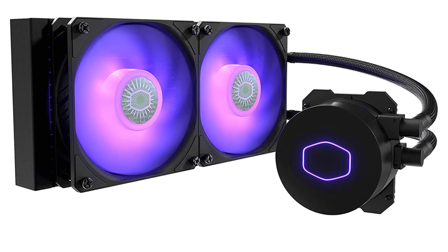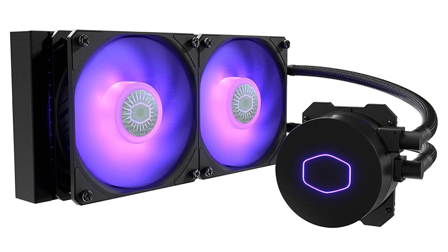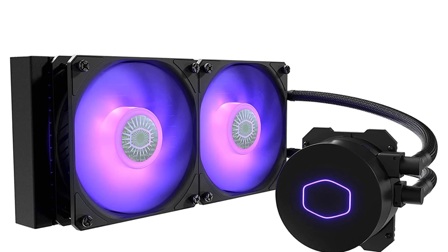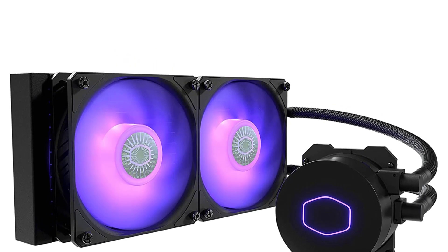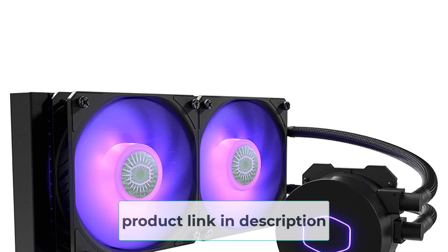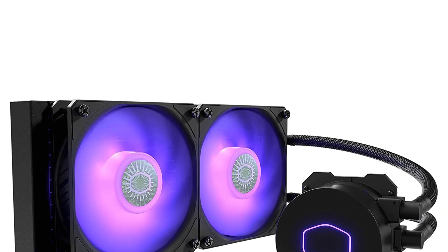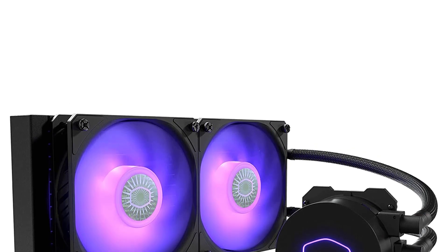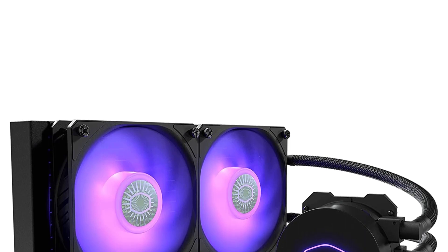One of the most notable features of the Cooler Master ML240LV2 is its dual chamber pump design. The pump is designed to maximize coolant flow and heat transfer, resulting in efficient cooling performance. It also features a low-resistance radiator, which helps reduce noise levels and improve overall cooling efficiency.